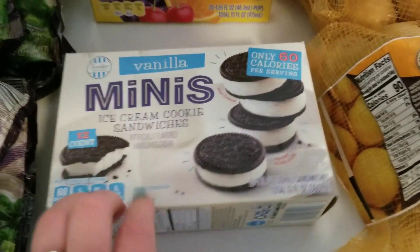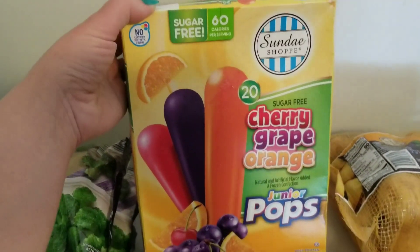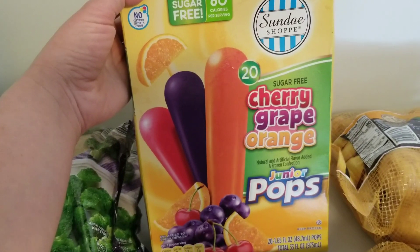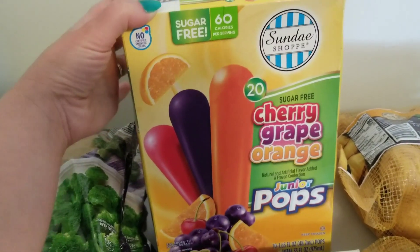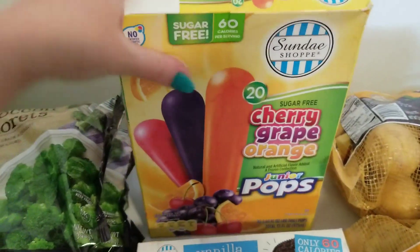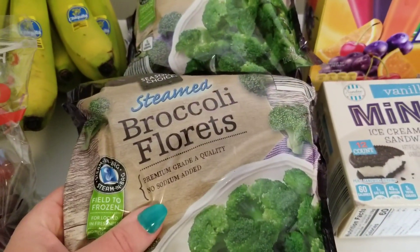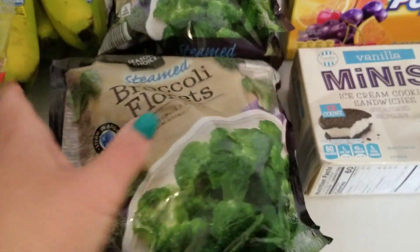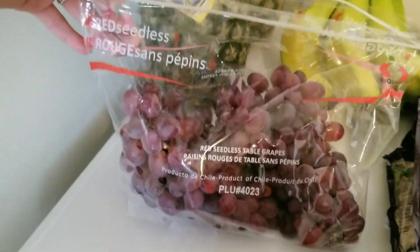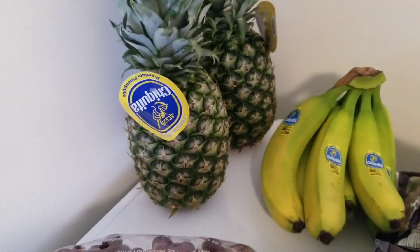I got some sugar-free popsicles — popsicles are something I always keep in the house; they're a nice little treat. I also got four bags of steamed broccoli florets, which I think were about 99 cents a bag. I eat these pretty regularly.